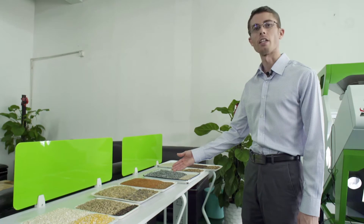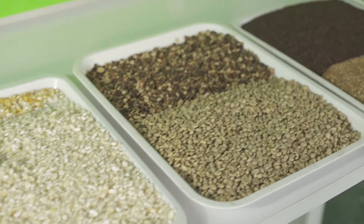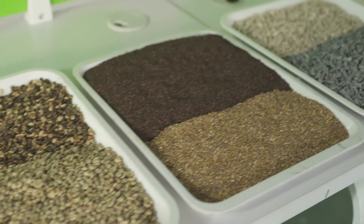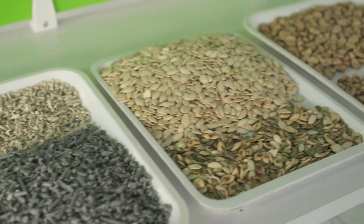Here we can see a variety of materials they have already sorted, such as coffee beans, minerals, seeds, plastic, as well as a variety of other materials.